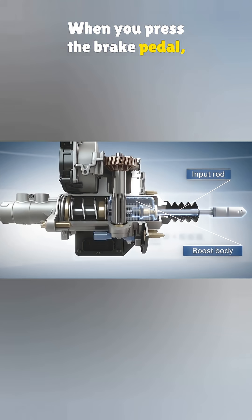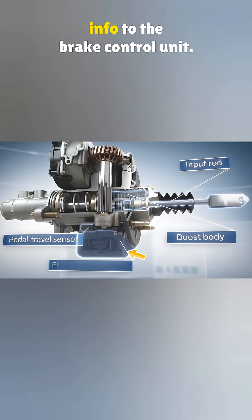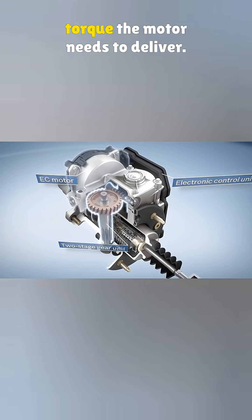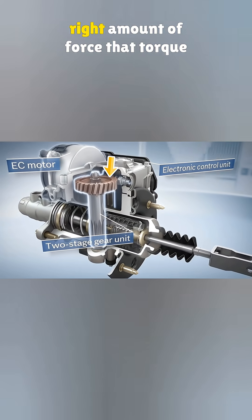When you press the brake pedal, a sensor below picks up how far you're pressing and sends that info to the brake control unit. The system figures out how much torque the motor needs to deliver, and the motor spins with just the right amount of force.